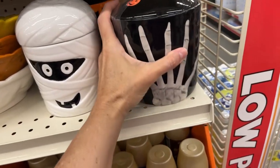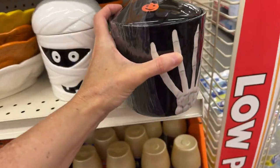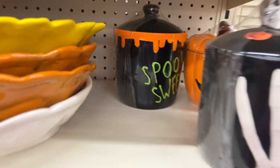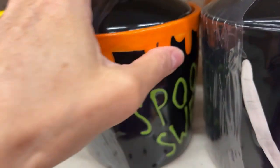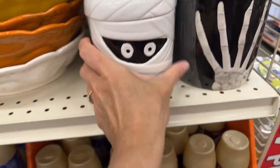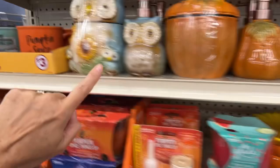We have a couple of Halloween canisters and these are five dollars. We have the jack-o-lantern, we have this one with the skull and pumpkin, and this super cute rounded one — 'Spooky Sweets.' This one just has a basic black top. I just love the shape of it — really cute. These are five dollars, five dollars, five dollars, four dollars, four dollars, three dollars each.